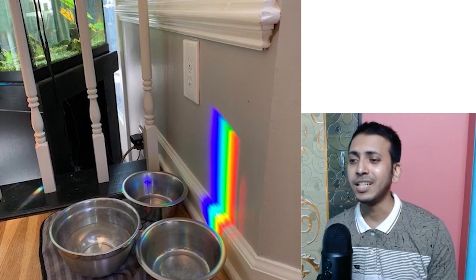This is one of the most vibrant rainbows I have ever seen. You can see every color so clearly. The sun shone through the water tank in the back of the picture to cast this across the wall.